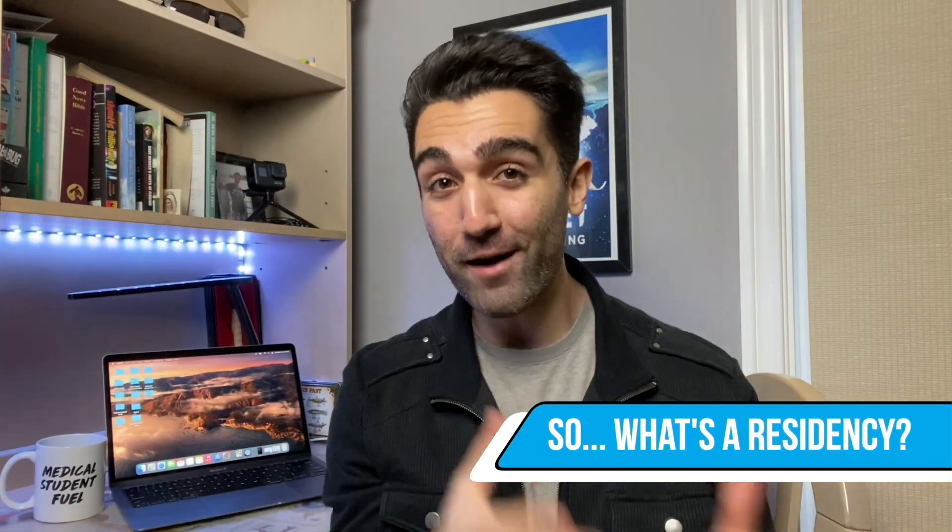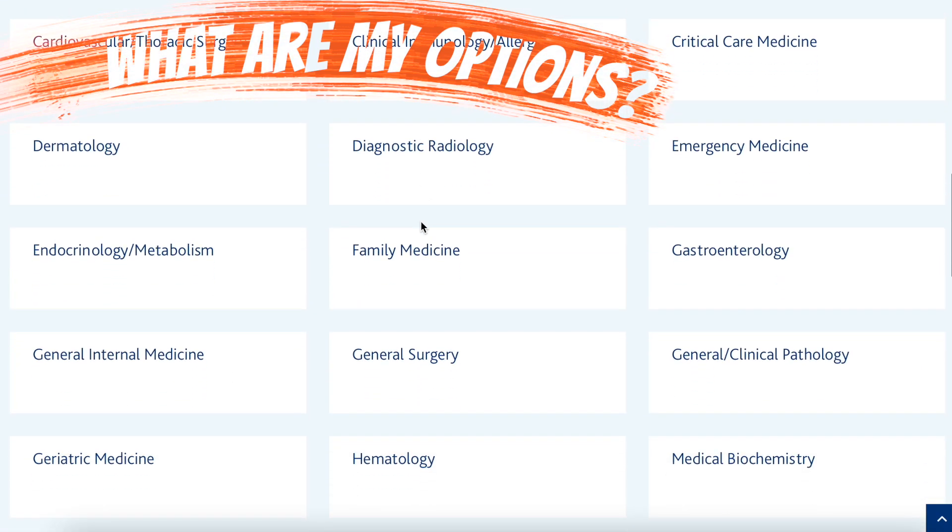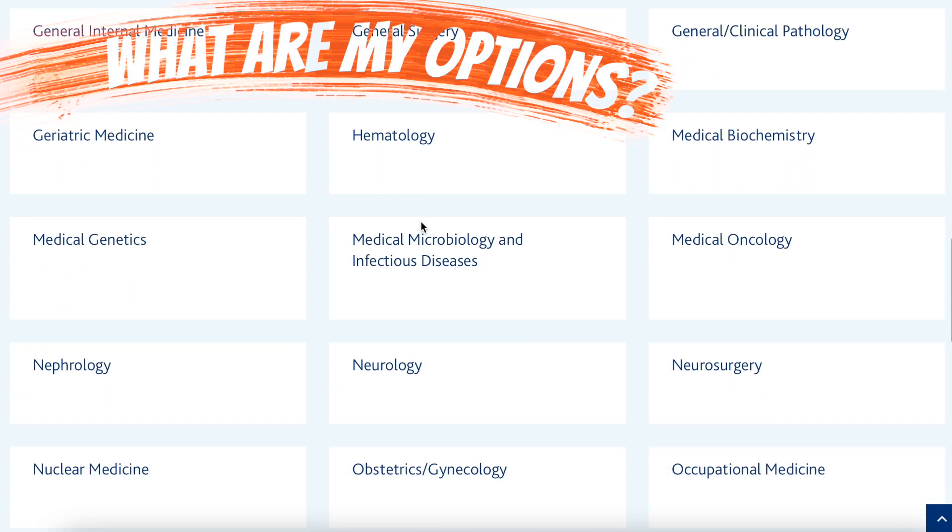After undergrad and then any postgrad training like a master's or a PhD, you then move on to medical school and eventually you graduate with your MD degree and will officially be recognized as a doctor. However, you will not be able to practice medicine in Canada until after you've gone ahead and specialized and completed a residency program. You could do anything from family medicine, which requires an additional two years of residency training, to neurosurgery, which requires in some cases six or more years.